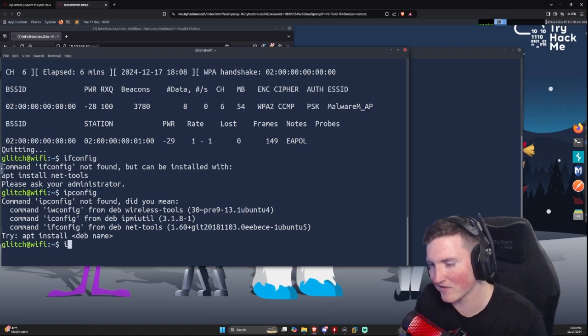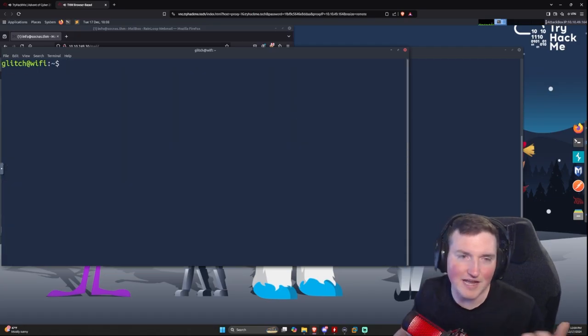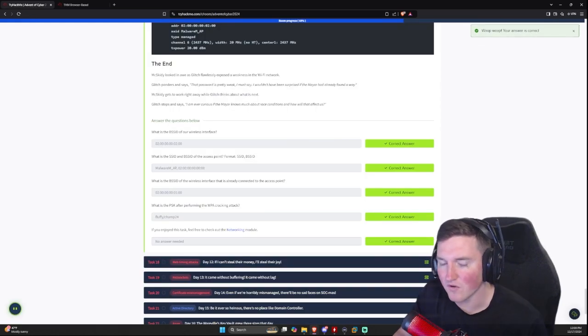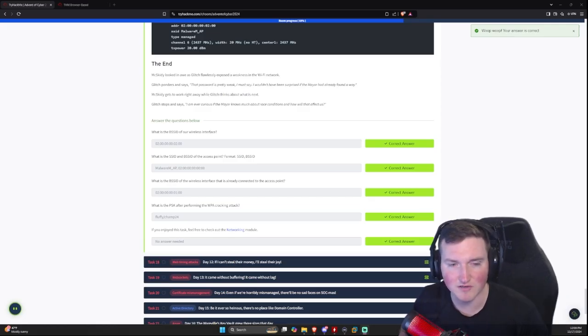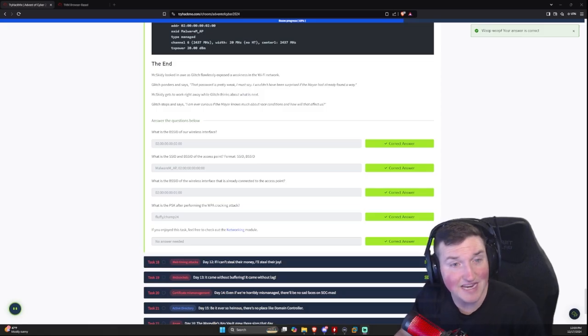They were smart to remove ifconfig output — there is another interface on the machine you could find with netstat and similar tools, but it's not that important. Hopefully you guys liked the box and learned something. Let me know in the comments what you learned from these Advent of Cyber challenges — I'm genuinely curious what you guys take away from these.